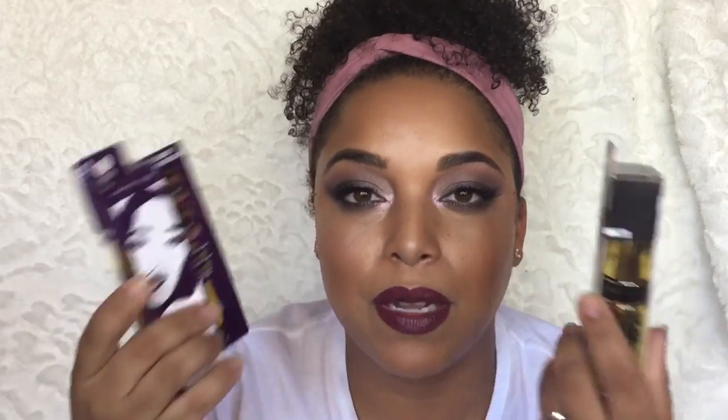The next things I picked up were from the drugstore. I picked up my girl Makeup Shayla — I love her and her channel. I did pick up a palette for you guys as well. This is the City Mini by Makeup Shayla, the collaboration with Maybelline. I also picked up the Colossal Big Shot Mascara in Poppin Purple and Matte Black. Y'all, I told y'all I'm a mascara girl. I love mascara over lashes, but I will wear some lashes — I actually have on Makeup Shayla Slay Lashes from Flutter right now.